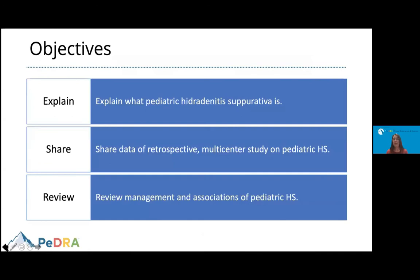What I intend to go over is the diagnosis of pediatric hidradenitis suppurativa. We're going to talk about what this condition is, share data from a retrospective multi-center study on pediatric hidradenitis suppurativa, and review part of the management and some of the associations that we see in kids that present this skin disorder.